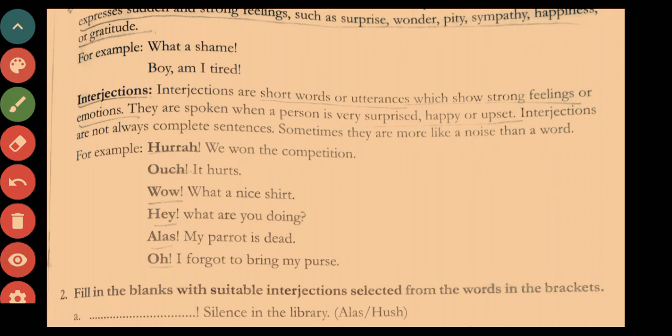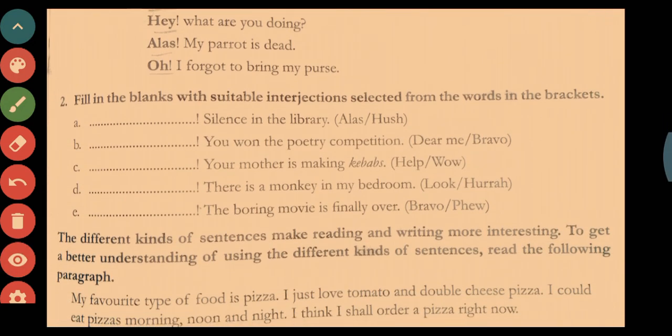In Exercise 2, fill in the blanks with suitable interjections from the bracket. For example, 'Hush, silence in the library' — 'hush' is used to make someone quiet. For 'You won the poetry competition,' the answer is 'Bravo,' which means appreciating someone. 'Dear me' shows sympathy. Try to solve the remaining three on your own.